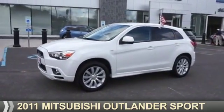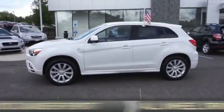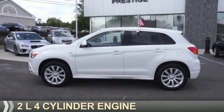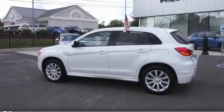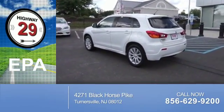Presenting the 2011 Mitsubishi Outlander Sport. It's powered by all-wheel drive, a 2-liter, 4-cylinder engine, and an automatic transmission. Great fuel efficiency saves you money by requiring fewer trips to the gas station.